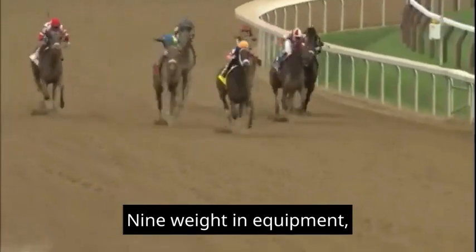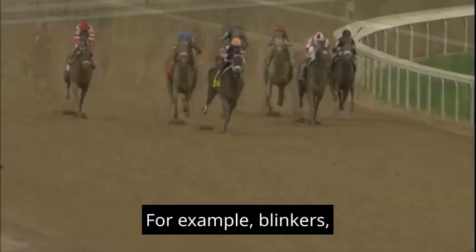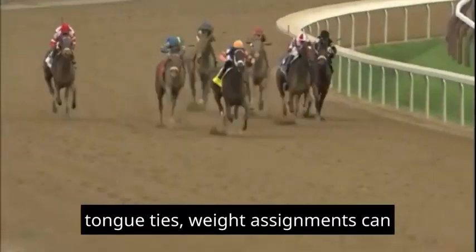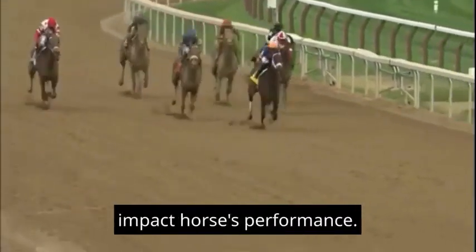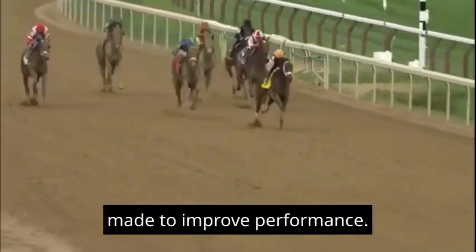9. Weight and Equipment: What is the weight each horse will carry, and what equipment are they using — for example, blinkers or tongue ties? Weight assignments can impact a horse's performance, and equipment choices may reveal adjustments made to improve performance.